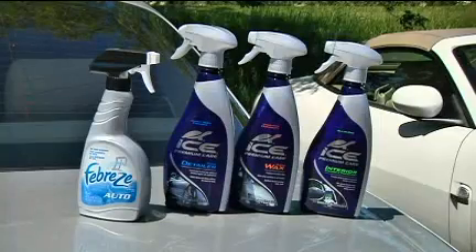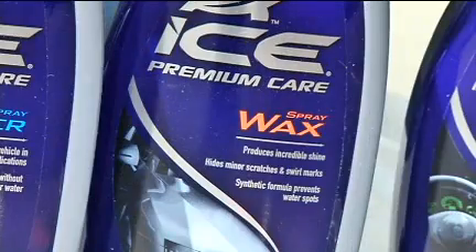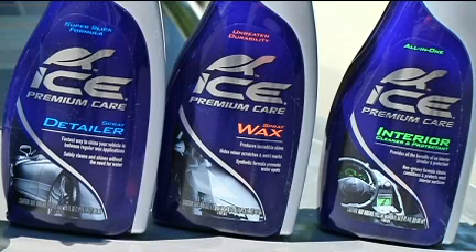Knowing that time is always of the essence, the car care industry developed instant detailers. These products are formulated to give the paint the wet look without having to wash and wax the car. They typically contain shine-fortified chemicals and are roughly the automotive equivalent to Pledge or Endust.